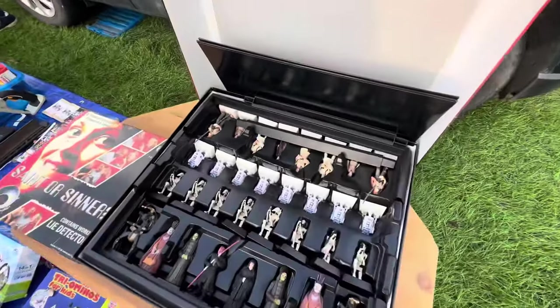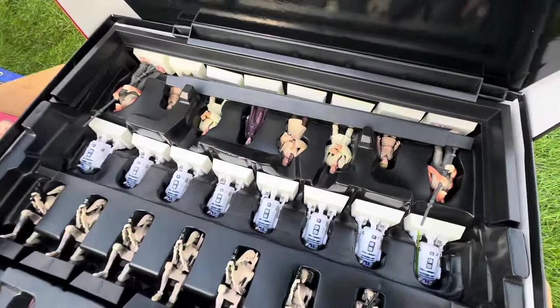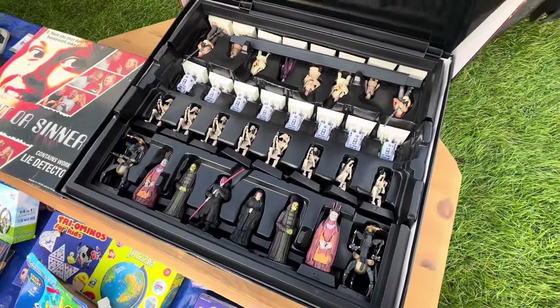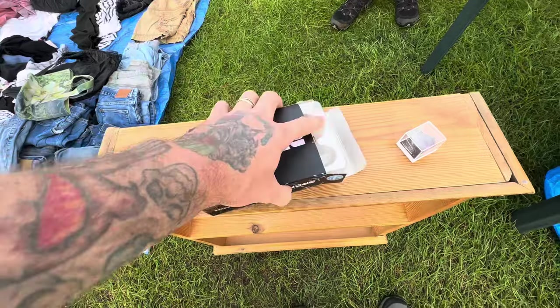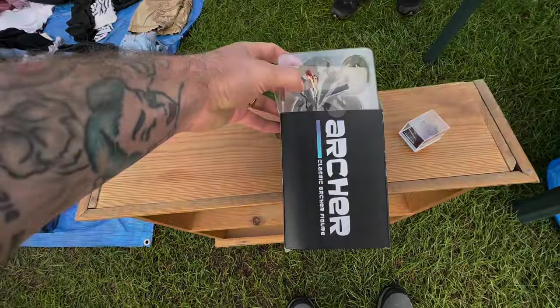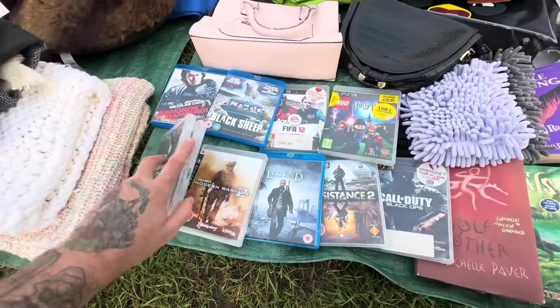Back to retro Star Wars finds — this time we have Star Wars Episode 1 Chess. The figures on this were so cool. I'm a big chess fan and I love little collectibles like this to place around the games. If the price is right, I'll definitely pick these up. 20p, mate. So our first pickup of today was a 20p Archer figure, but let's get back to the video games.